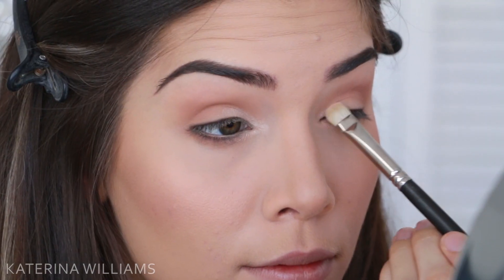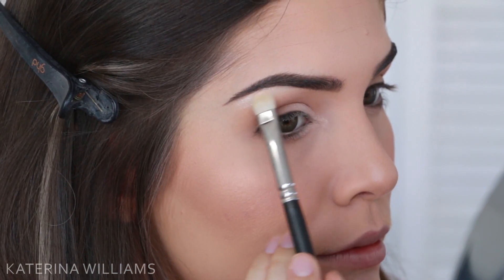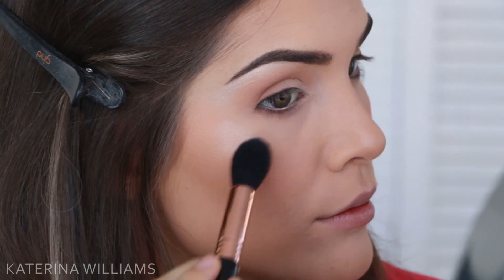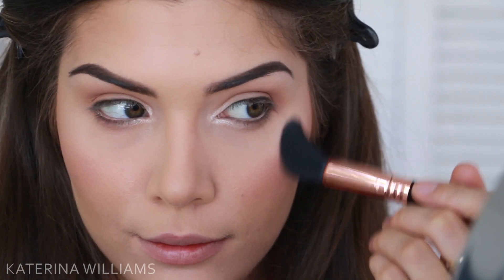I'm taking Shimmer Shimmer by Makeup Geek and using this to highlight the inner corner of my eye and my brow bone. This is such an awesome highlighting eyeshadow, so I'm also going to take some on a Sigma F35 brush and use it as a highlighter to highlight my cheekbones and the center of my face as well.